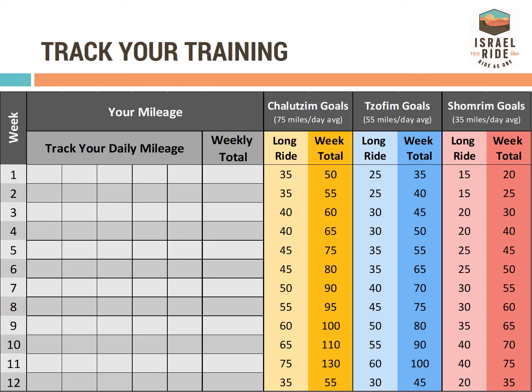We suggest tracking your training with a handy chart to see your improvement over time. This chart is available on our website for download.